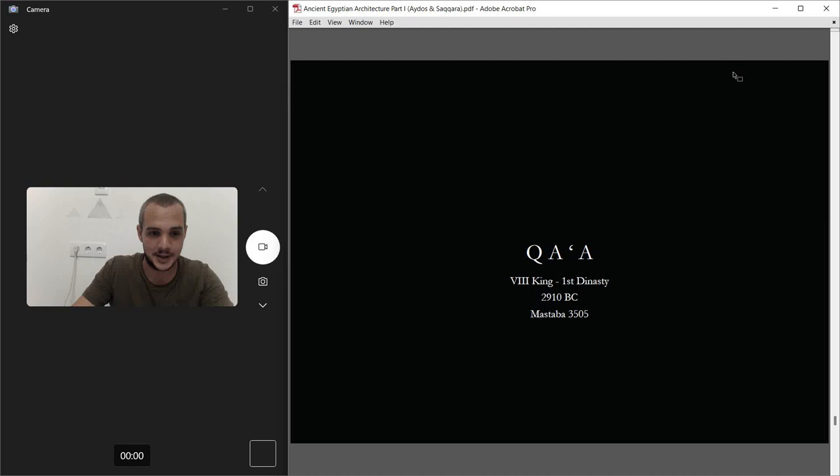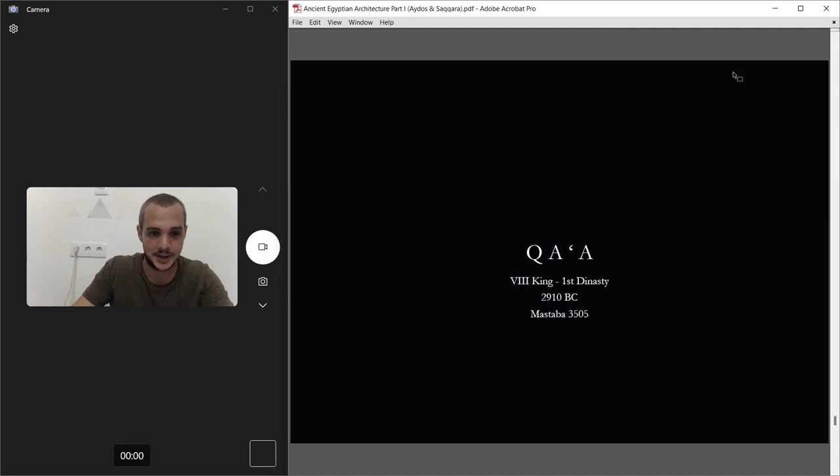First of all, this mastaba — as I found on Google Earth — is the biggest in the north necropolis of Saqqara. It's about 20 meters from the edge of the cliff, and the capital Memphis was down below. It was plundered by robbers many times and took fire many times, and it had a subsidiary grave inside the mastaba.